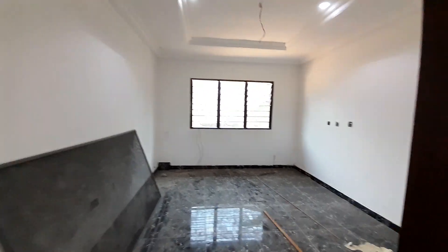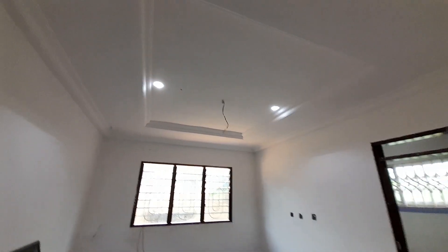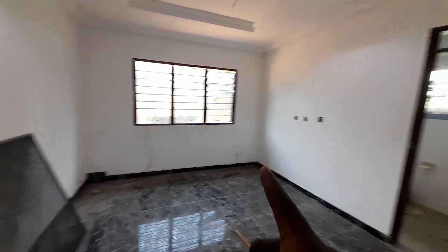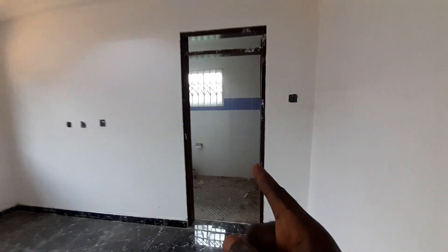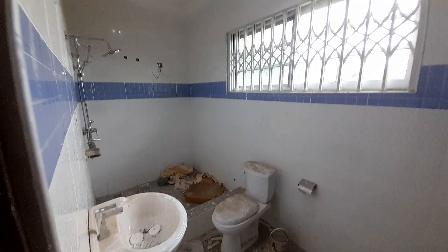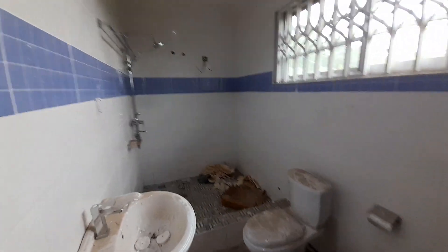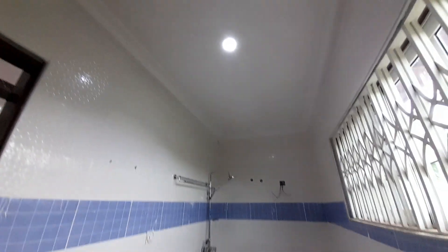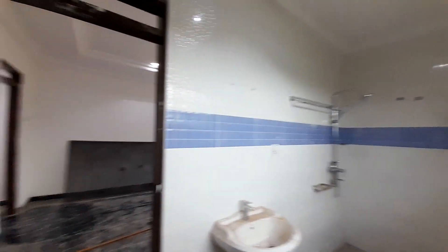Now let's have a look at the master bedroom — you can see it is very spacious. There is a washroom for the master bedroom. This property is for sale at 750,000 Ghana cedis; if you are interested, call the number shown.